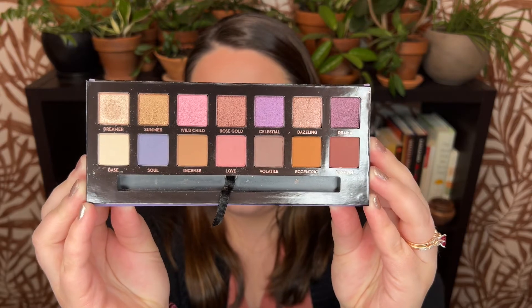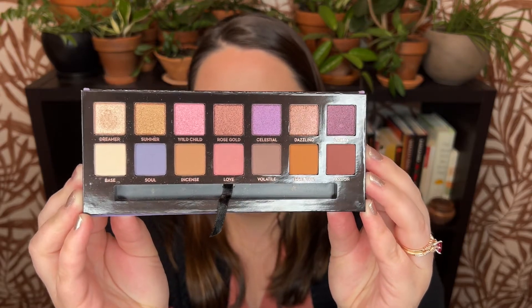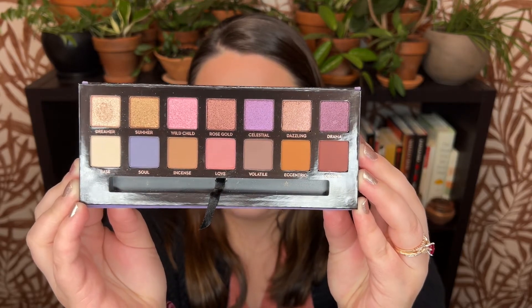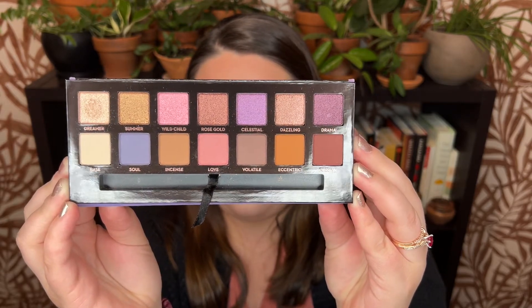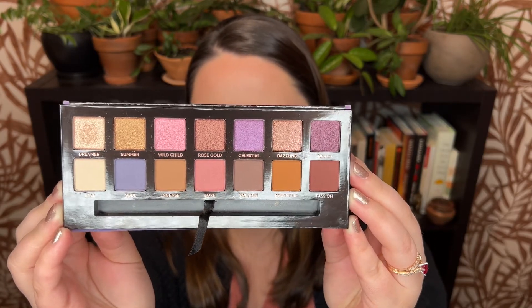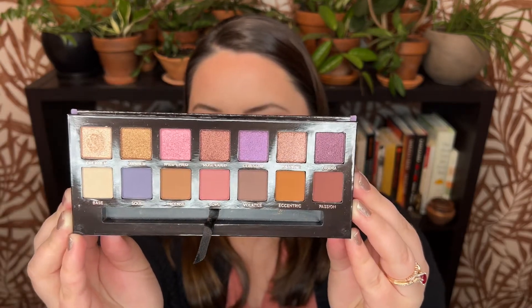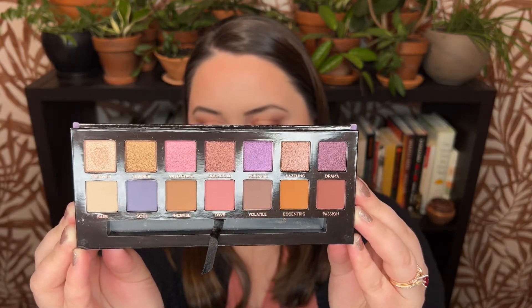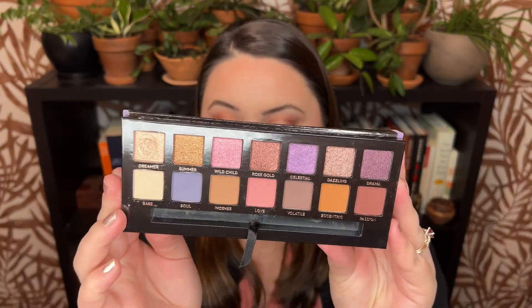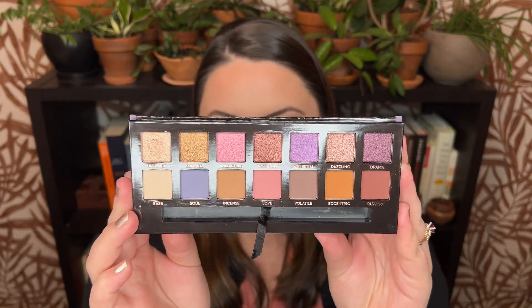I'm going to go ahead and show you what this palette is looking like — but it's brand new, so it's not that exciting. Here is what the palette is looking like right now. As you can see, only one shade has been touched. The rest are pristine little babies, not yet disturbed in their pans. I am very excited to see how long it will take me to hit pan on each of these shadows and to make this palette look like it's actually gotten some use and love in my collection.